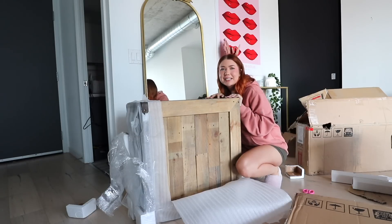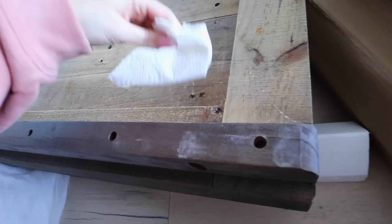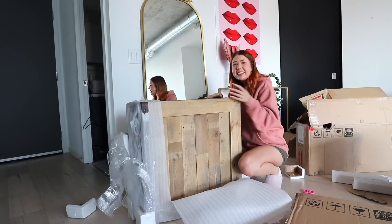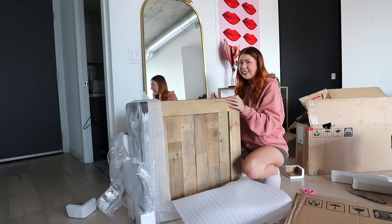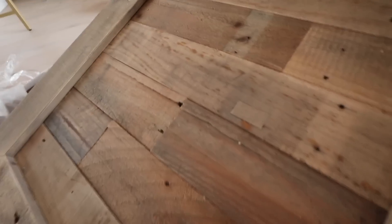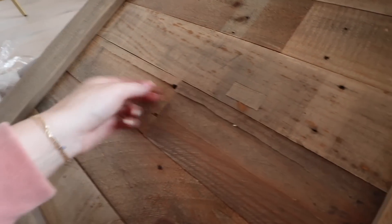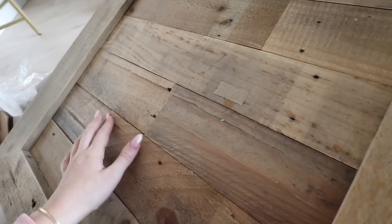Can someone please explain to me why unboxing my table is such an emotional roller coaster? There's literally a spider web in here. I think this was so expensive. Why is there a spider web? I'm scared. I don't like this. Oh my god, are you kidding me? It's literally broken. Well, it looks like I'm getting another partial refund.